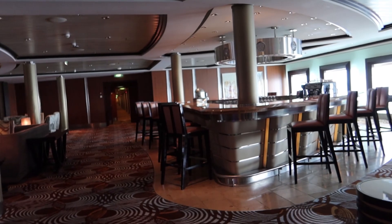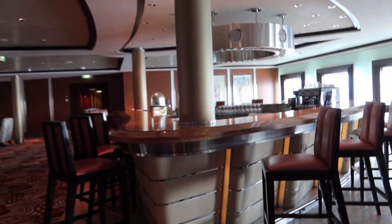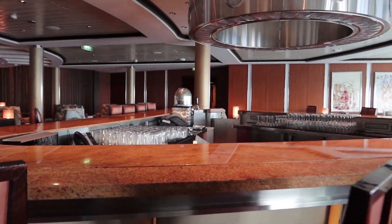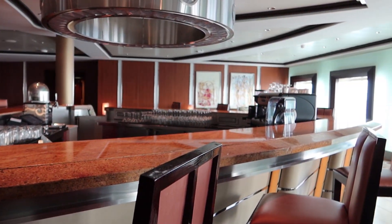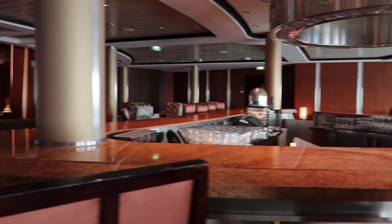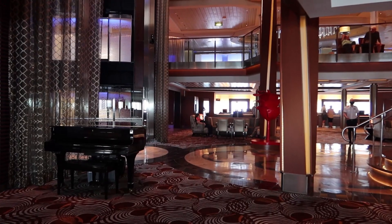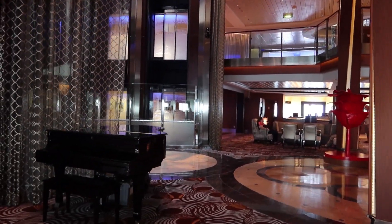Also on the third deck we have the Passport Bar. They have beautiful windows with views outside and it's a very nice bar. They do serve coffee drinks here depending on your drink package, as well as a full service bar. This is the Grand Foyer — or Foyer, depending on your preference.